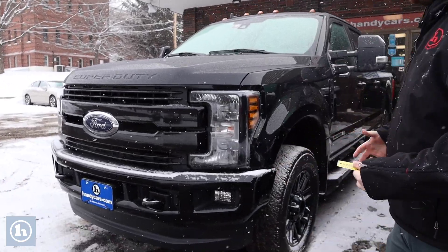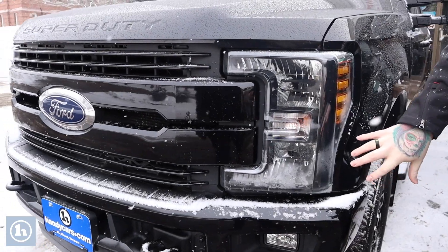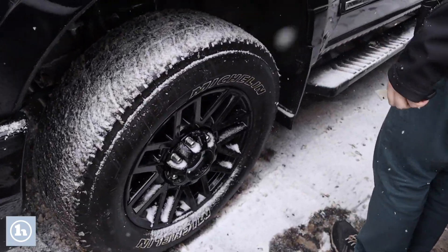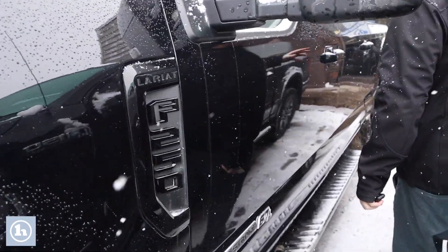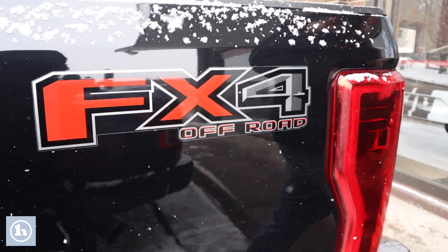As you'll see, you've got a lot of really nice features on this truck. It does have that blackout package — you've got the blacked out front bumper and grille, the nice gloss black alloy wheels, and blacked out badging, which gives it a really great look. It's a full-size crew cab model and does have the door-to-door running boards. It also has the FX4 off-road package, as you can see with the graphics on the back of the truck.